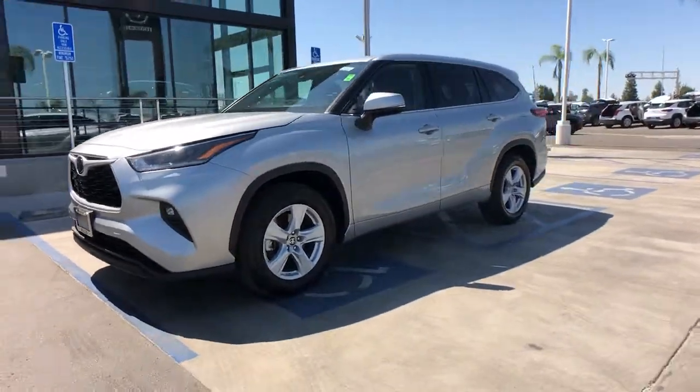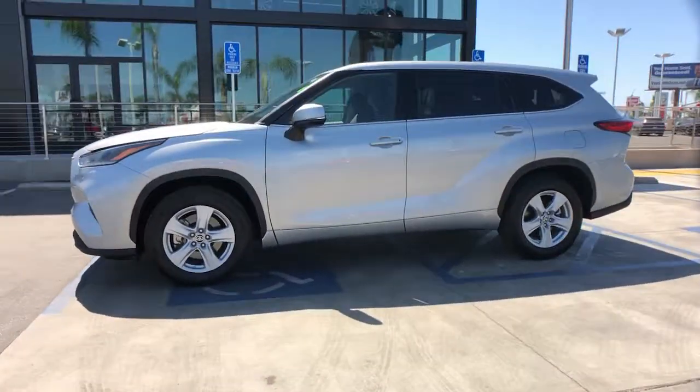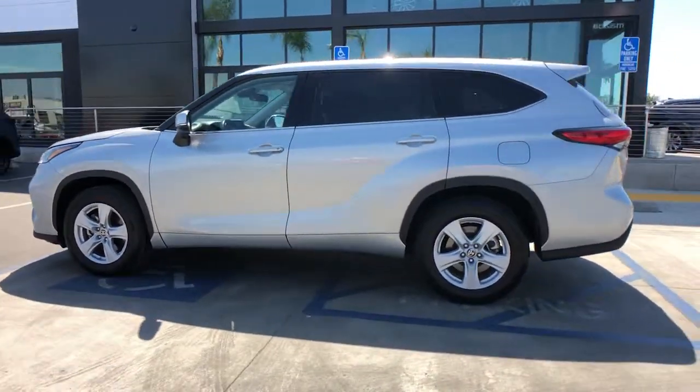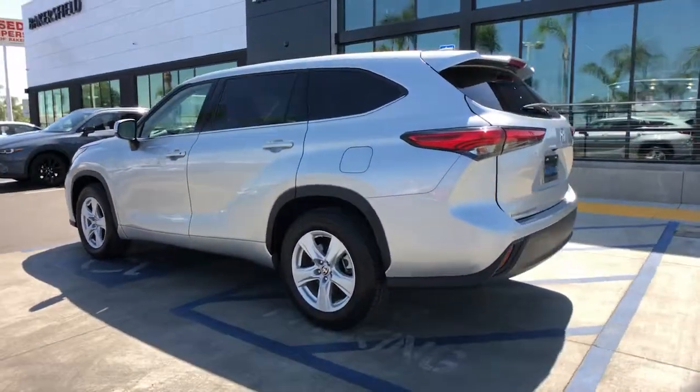This could be the car for you. The 2021 Toyota Highlander. With less than 60,000 miles on the odometer, this vehicle stands out from the rest.